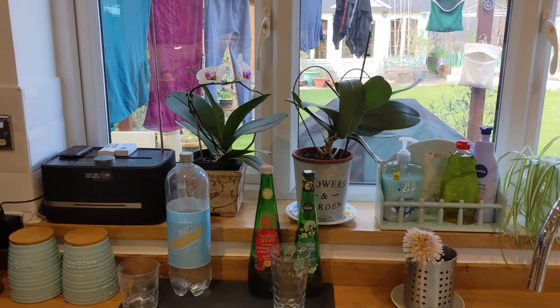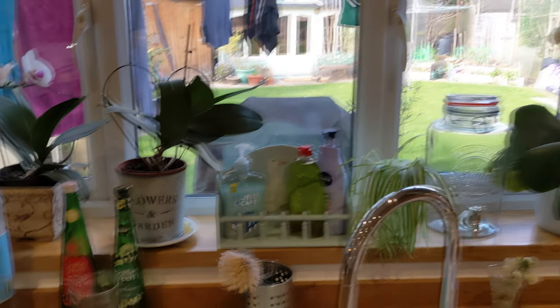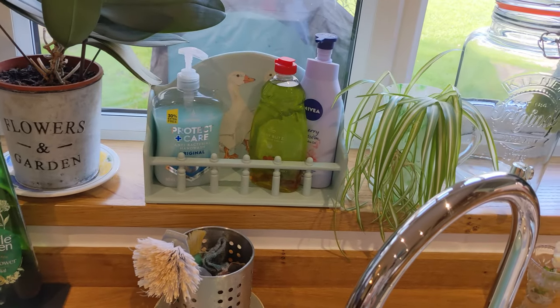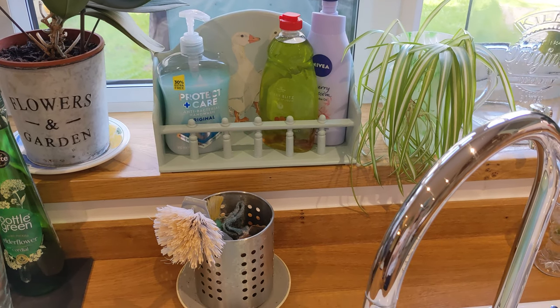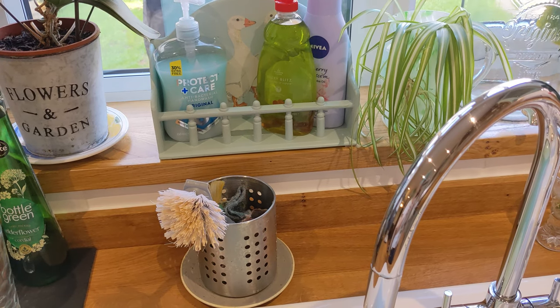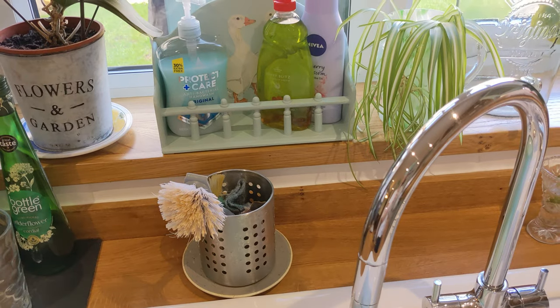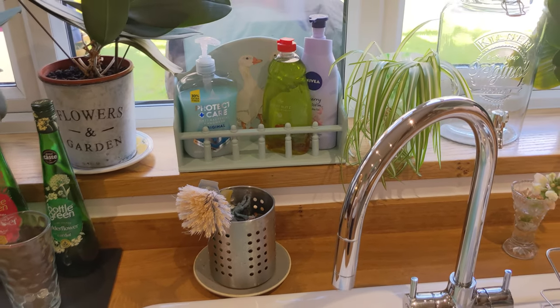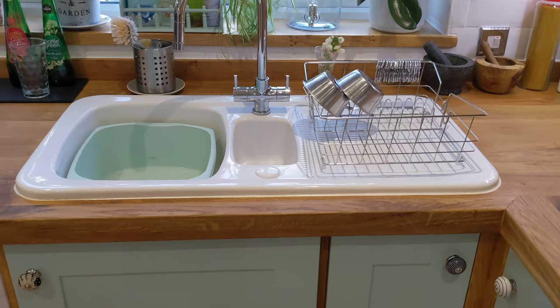I've got my lovely orchids on the windowsill — you may have seen them in my house plant tour. That little rack with the geese I bought from a charity shop — it was green, so I did undercoats and then went over it with duck egg blue so it blends in with the kitchen. And here's my lovely ceramic sink.